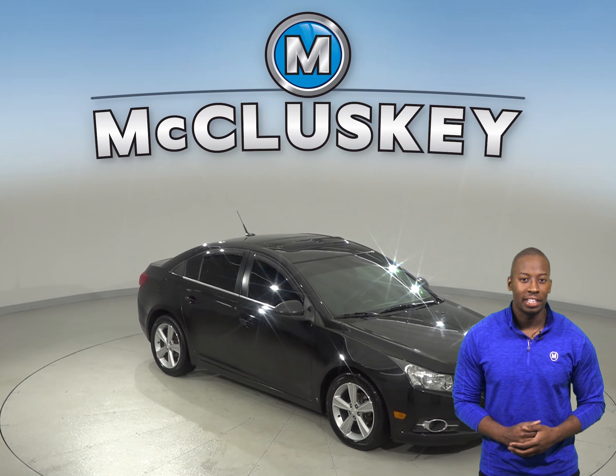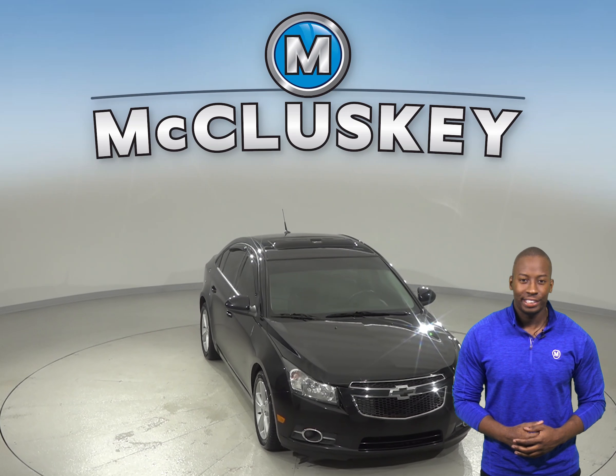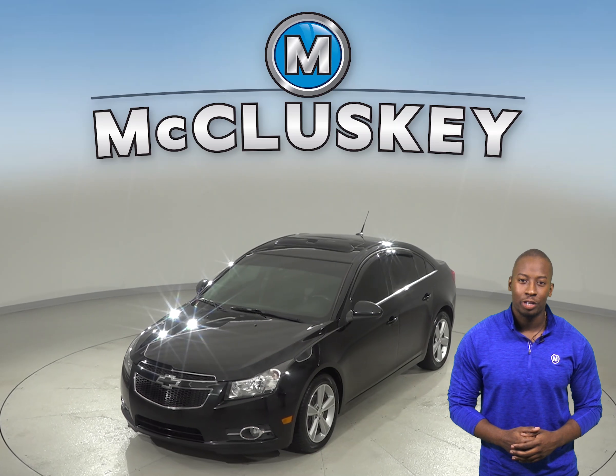If you've been on a hunt for an awesome 4-door sedan that has very good fuel economy, then this 2014 Chevrolet Cruze is the one for you. Under the hood, you'll find an Ecotech 1.4L engine with a 6-speed automatic transmission.